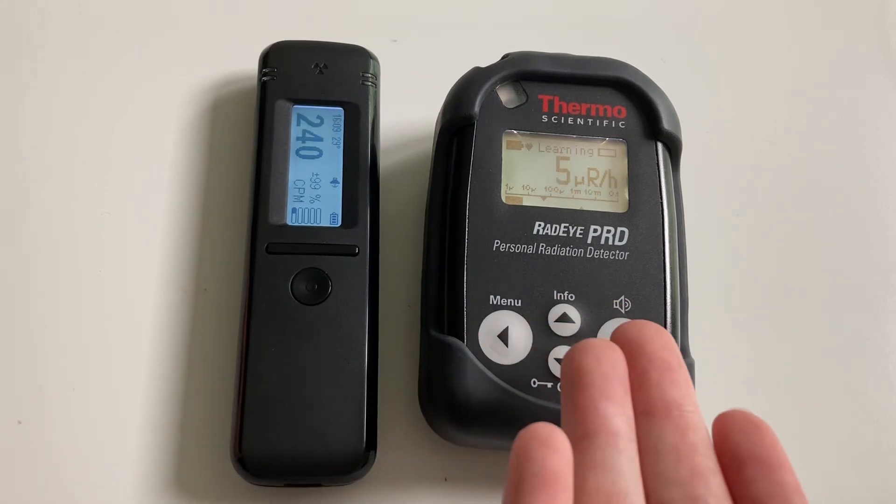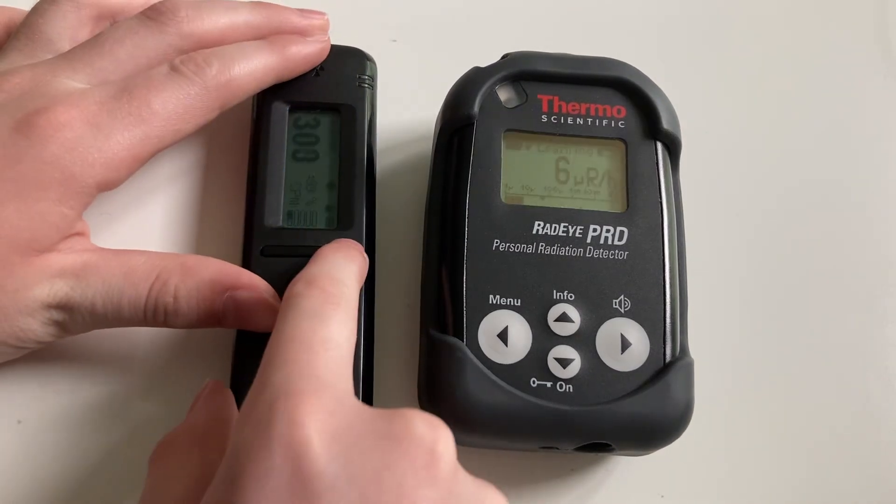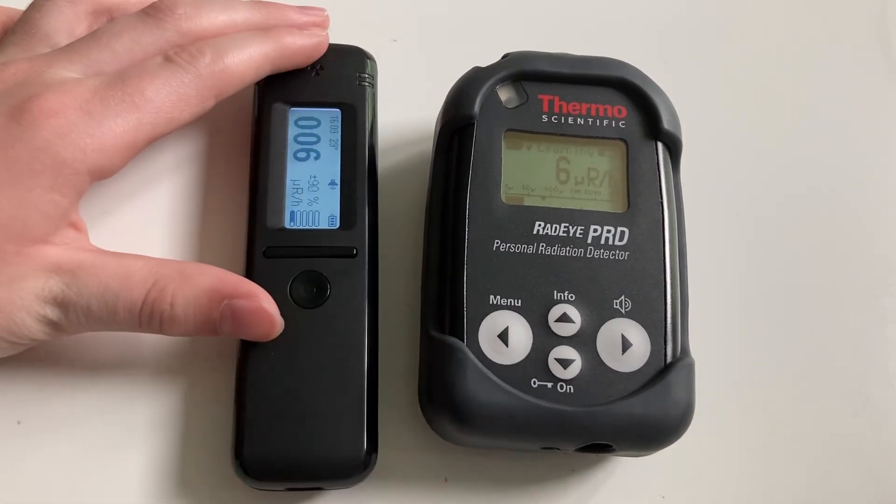When I received my Radei PRD, some of the menu functions were locked out, so I'm unable to switch it over to count rate. So to compensate and make this a fair test, we're just going to switch the Radei Code over to dose rate.